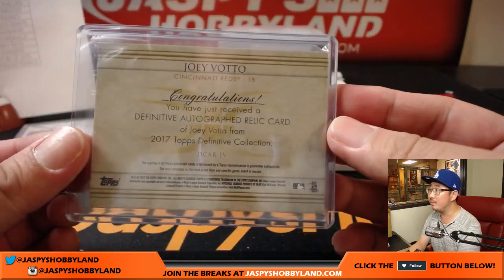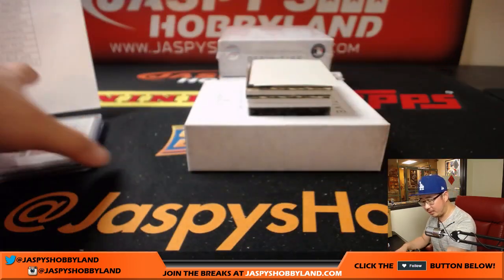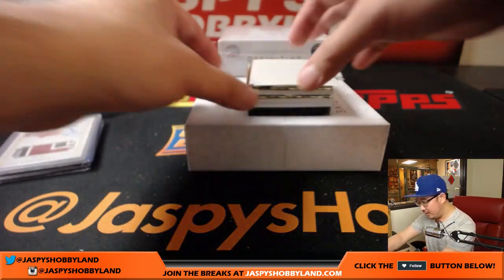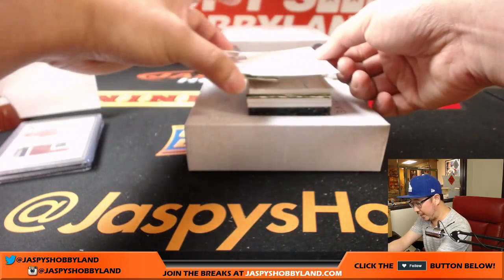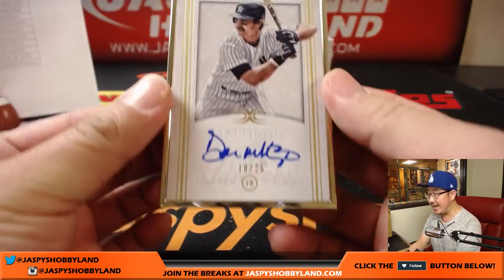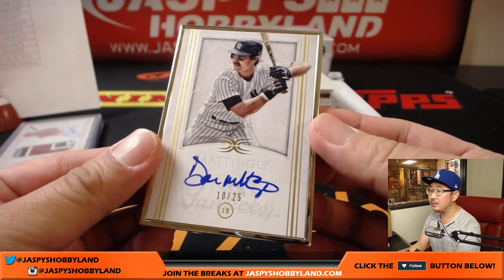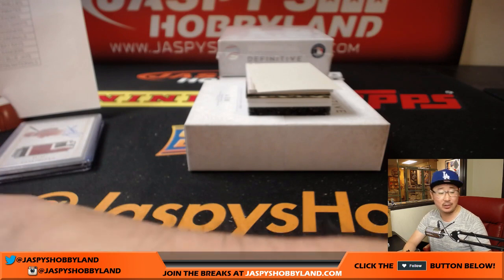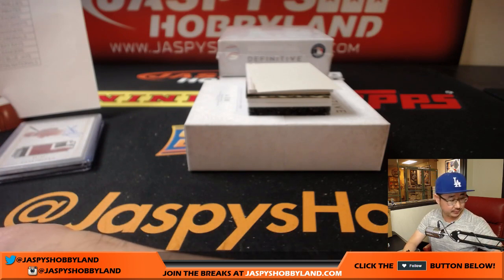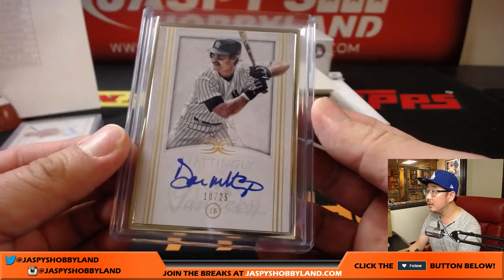38 out of 40. Potential MVP candidate right here, along with Arthur's Goldschmidt and Giancarlo. Gold frame is nice — 10 out of 25, Donnie Baseball for the Yankees. Daniel D with that one. Nice one, Daniel.